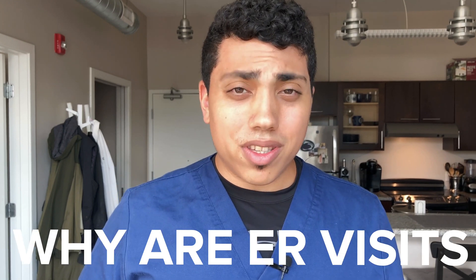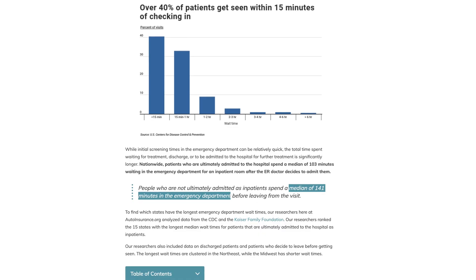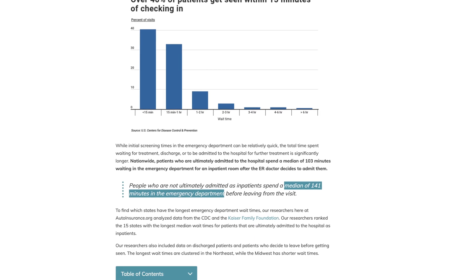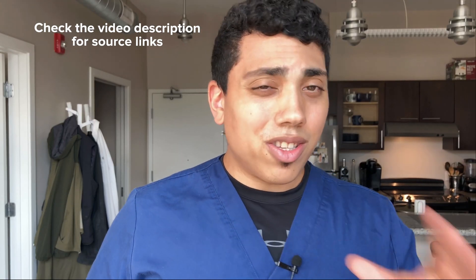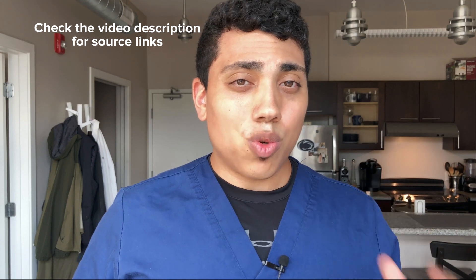Hey, my name's John. I'm an emergency medicine physician assistant. In this video, I'm going to talk about why ER visits are so long. Non-admitted patients in the United States spend on average 141 minutes from the time they arrive to the ER until they're actually discharged. That's the median time by the CDC 2017. Across the U.S., a typical ER visit can take anywhere from two to three hours. I'm going to tell you four main reasons why your ER visits are so long.